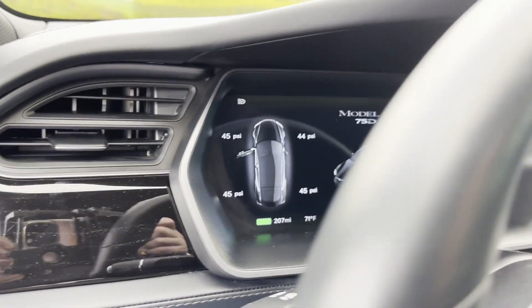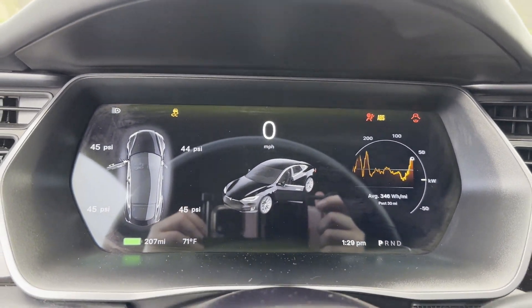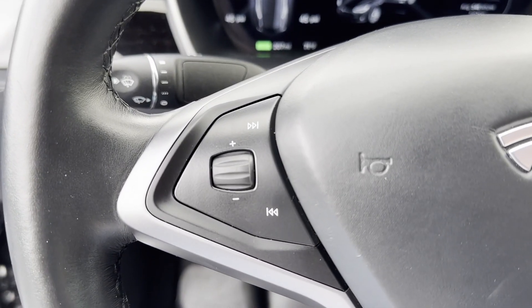All-wheel drive, parking aid sensor, heated side view mirrors, panoramic roof, moonroof, wood grain trim, backup camera, and passenger seat adjustable lumbar support.